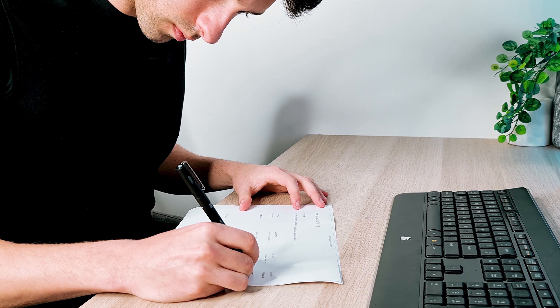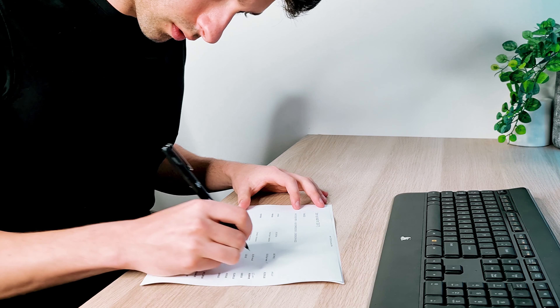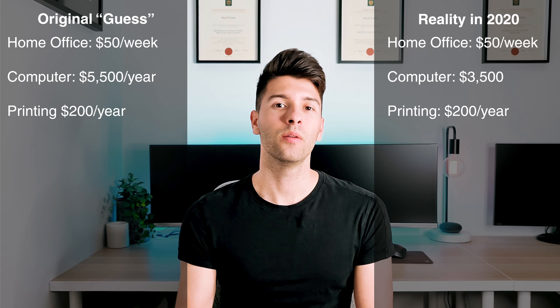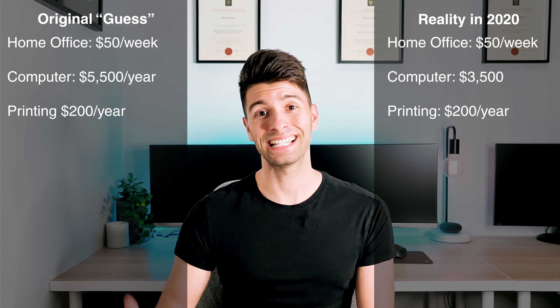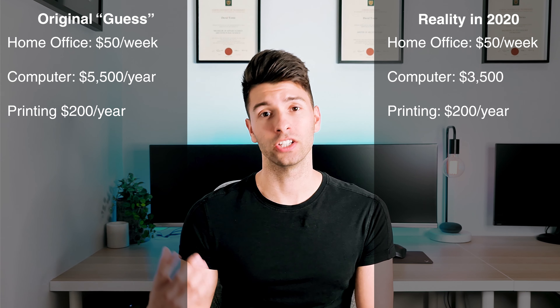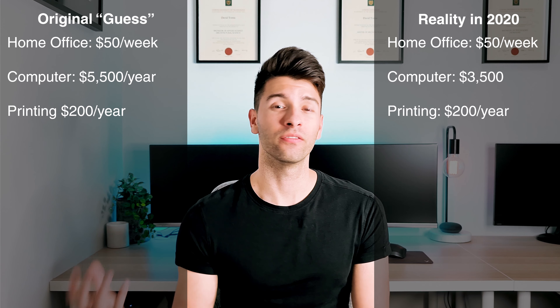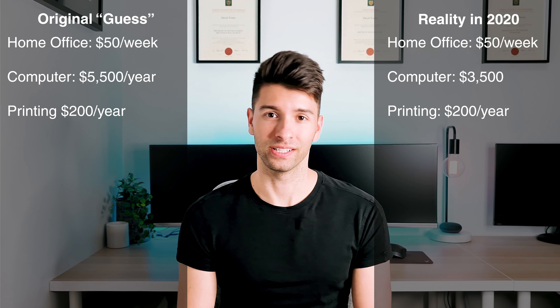Being in the architecture profession, you tend to do a lot of printing. However, as technology progresses, we're doing less and less of that. Our original estimate was $200 a year for printing and maintenance, and speaking in 2020, it's probably still about $200 a year because we try and print less and less every single day and just provide clients with digital documentation. This is not only better for the environment, but also better for the business bank account.